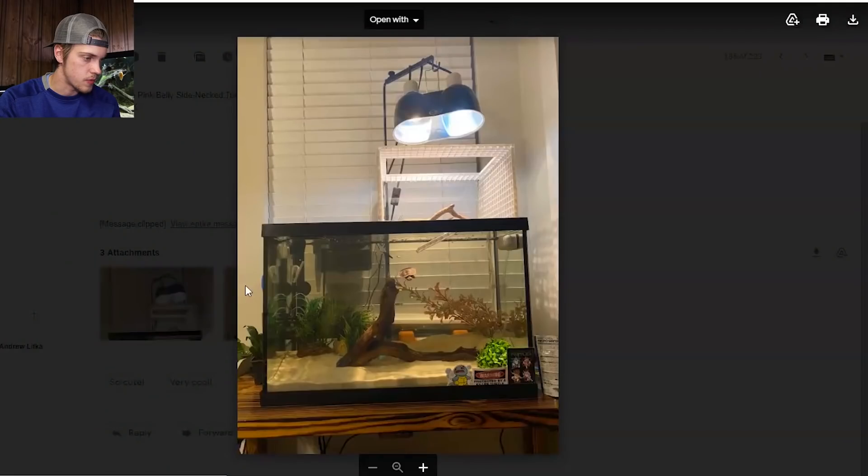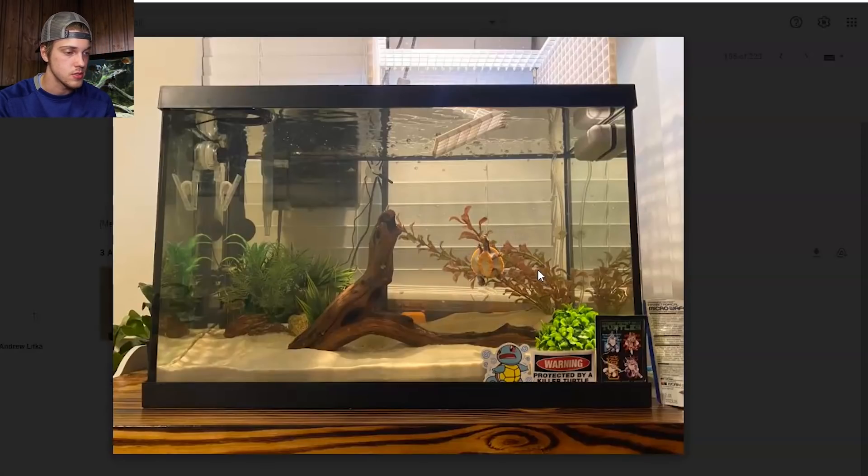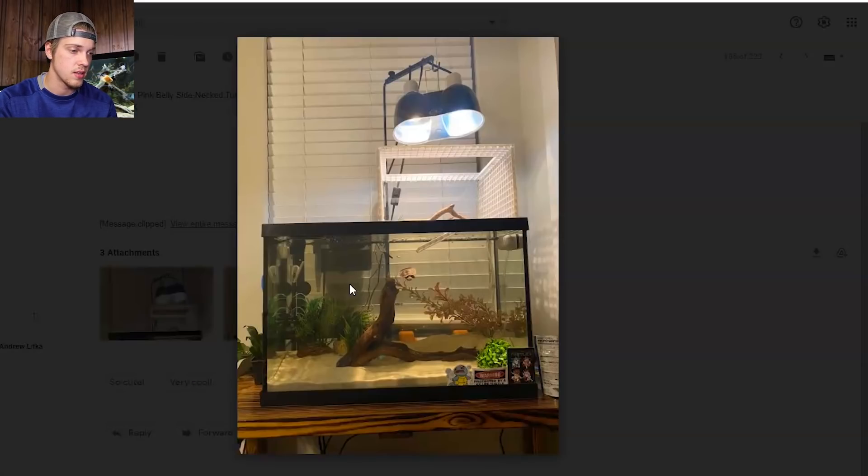Next up we got Alex and this is his pink belly side neck turtle tank. He's got an above-tank basking area and it looks like the front wall is actually a piece of plexiglass or something see-through — so that's a really cool idea, you can see the turtle a lot clearer when it's basking. Here's a closer look at the pink belly side neck — looks just like Toby. We got sand as a substrate, fine grain, a nice piece of driftwood in the middle, then some artificial plants. With turtles it doesn't really matter if your plants are real or fake. Beautiful turtle and the tank is very well big enough for it. I will give this tank 3.25.